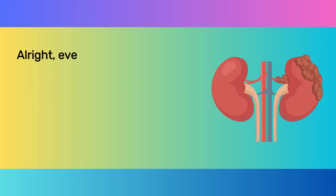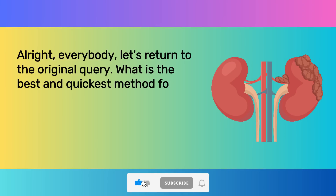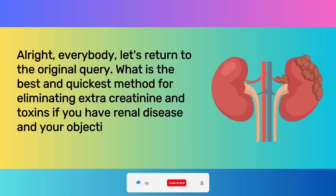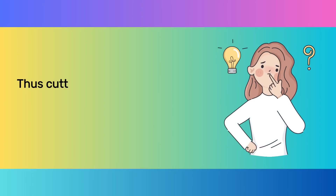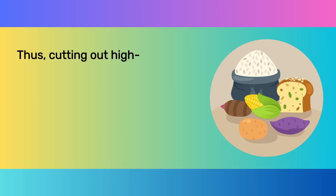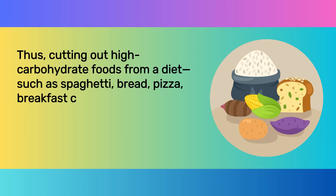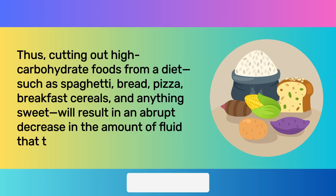Let's return to the original query: what is the best and quickest method for eliminating extra creatinine and toxins if you have renal disease, and your objective is to improve your GFR and creatinine levels? Cutting out carbohydrates and sugars from the diet is one way to address this. Cutting out high-carbohydrate foods such as spaghetti, bread, pizza, breakfast cereals, and anything sweet will result in an abrupt decrease in the amount of fluid that the body retains.